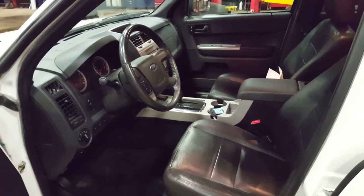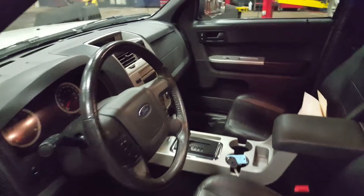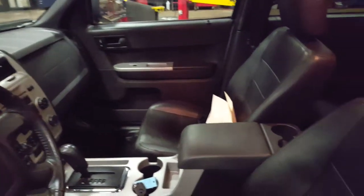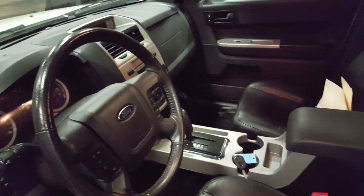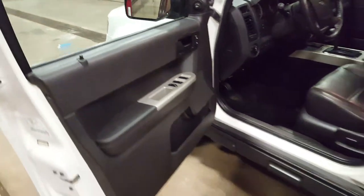This is our 2011 Ford Escape XLT. V6 four-wheel drive, heated leather seats, left power, black interior, silver trim, power sunroof. Rear seats fold down for more storage in the rear.